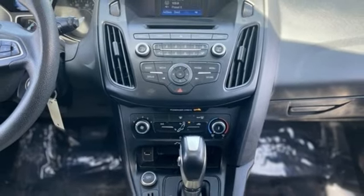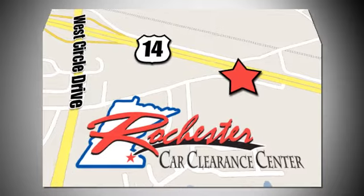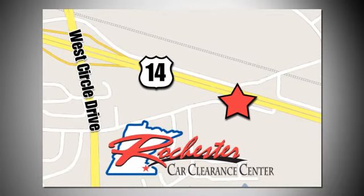The time is now. See it for yourself today. At Rochester Car Clearance Center, you get our best price, bottom line. We are conveniently located on Highway 14 West, near West Circle Drive.